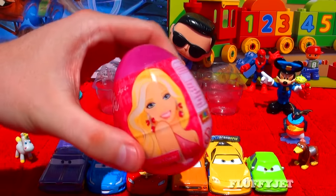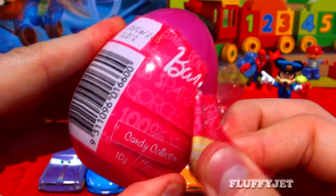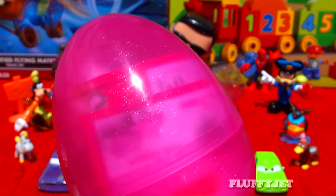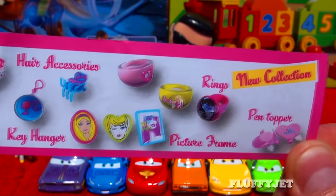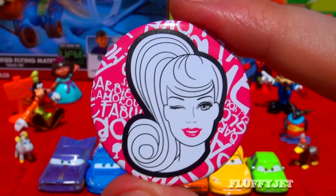And here we have the second to last opening. Thanks for sticking with me while we unbox all these surprise eggs. Let's take a look. And here we have a super groovy Barbie badge.